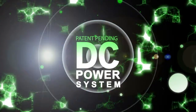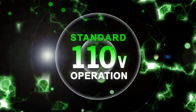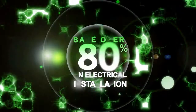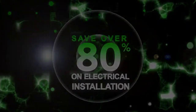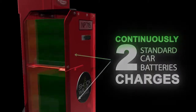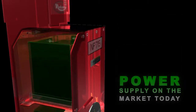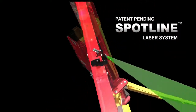The new Shockwave-equipped DC power system uses a standard 110-volt outlet to operate, saving you 80% or more on electrical installation. The built-in charger continuously recharges two standard car batteries, making it the most efficient, cost-effective power supply there is.